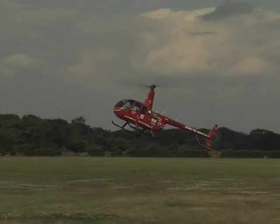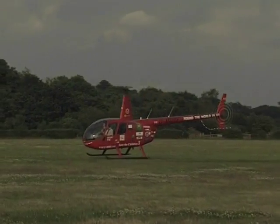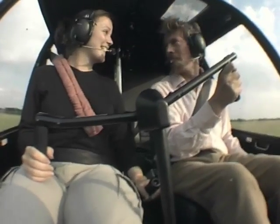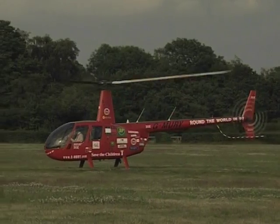No engine. If the engine stops, the main rotor keeps going, and this is created by the airflow coming up from underneath the helicopter. So you're going to go down — there's no question about that — but you're still under full control, and you can choose an area on the ground the size of a tennis pitch and just put the helicopter into it.